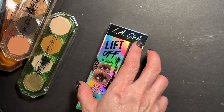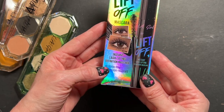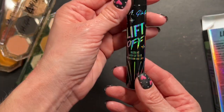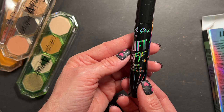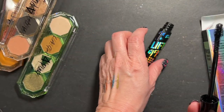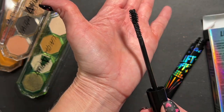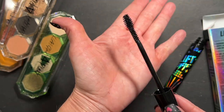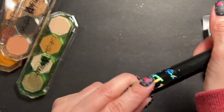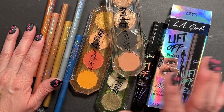The last thing in this haul is also from LA Girl - the Lift Off Instant Lifting Mascara. Definition, clump-free and smudge resistant. I don't think I've ever tried an LA Girl mascara - this might be the one thing I've never had from LA Girl in my stash. The packaging is cute, I love stars. The wand is different - it's fatter at the top and thinner at the bottom. I love that the mascaras I bought in this haul are all different wand shapes. I am excited about my new LA Girl goodies - expect a full face of trying new LA Girl makeup very soon on my channel.